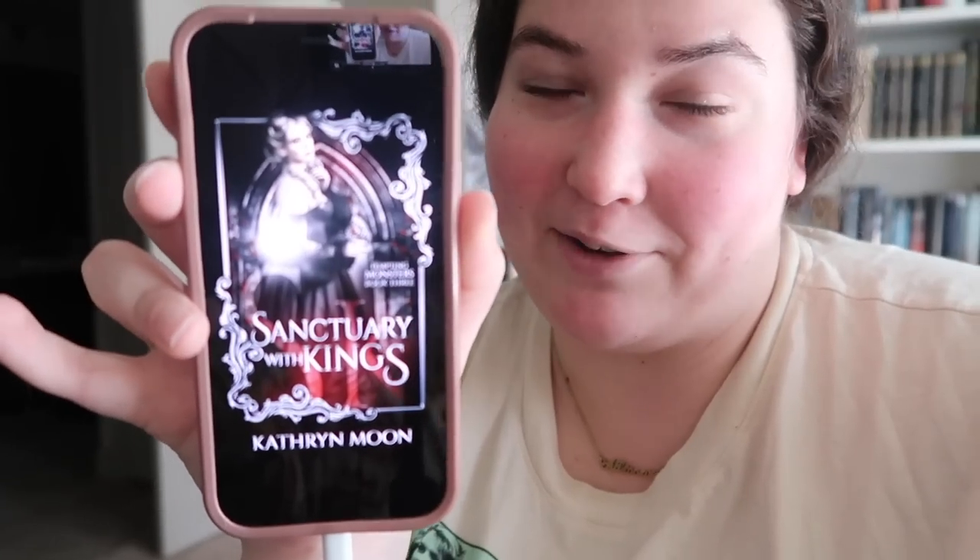Happy Monday. To absolutely no one's surprise, I decided to go with a book I don't think I listed - the third book in the Rook's Grave Manor series by Catherine Moon, called Sanctuary with Kings. The series is about pairings between humans and monsters. The three books follow three different women with a connecting storyline in the background about an evil guy who traffics humans. This book follows one of the women that guy had captured for centuries.